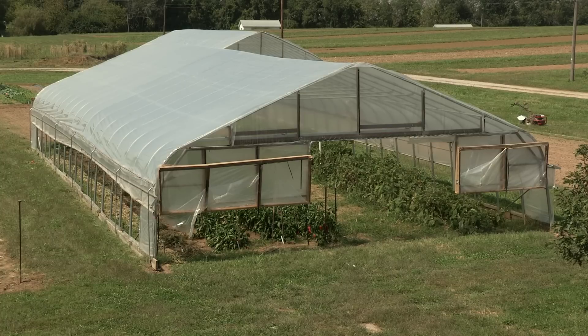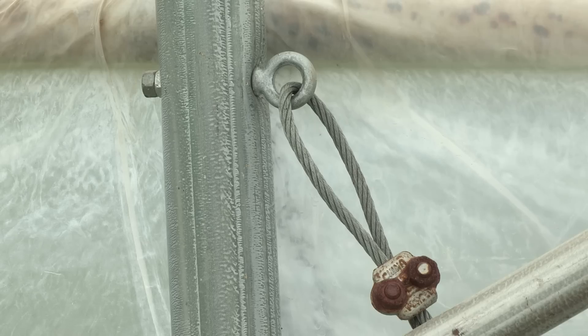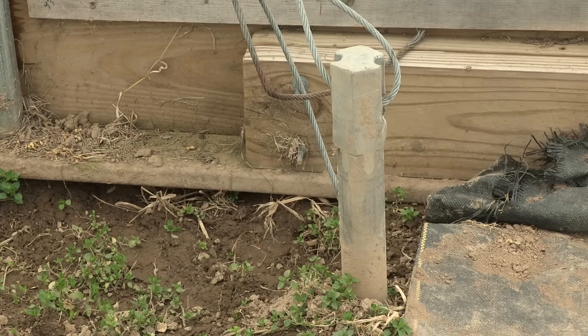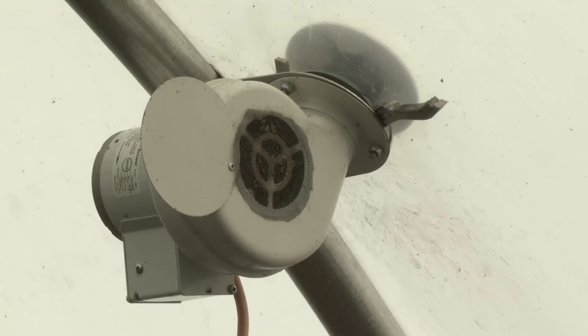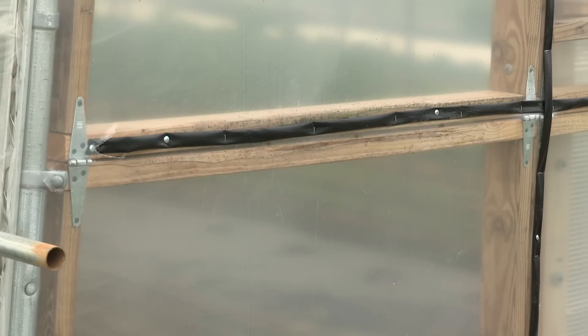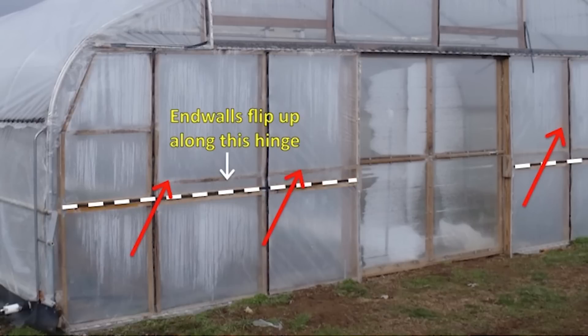Several steps are necessary before any of the tunnels change places. We loosen all the anchoring cables and remove the anchors from the ground. These anchors move with the tunnel each time it changes locations. We then disconnect irrigation lines and unplug inflation fans, clearing all these things out of harm's way. Next, we flip up our end walls along a hinge and secure them in that up position with a few screws. This graphic helps to show the design of our movable tunnel end walls.